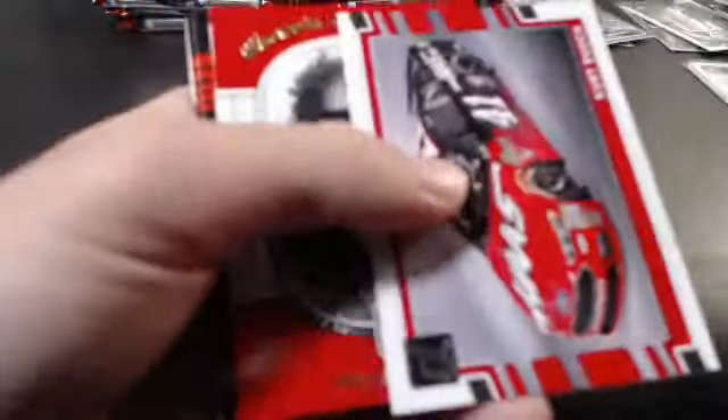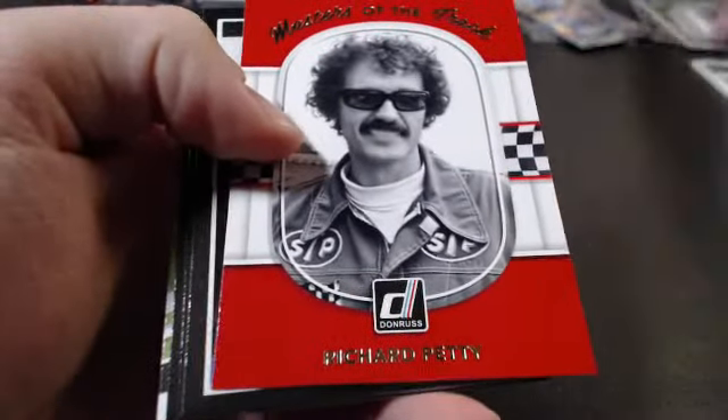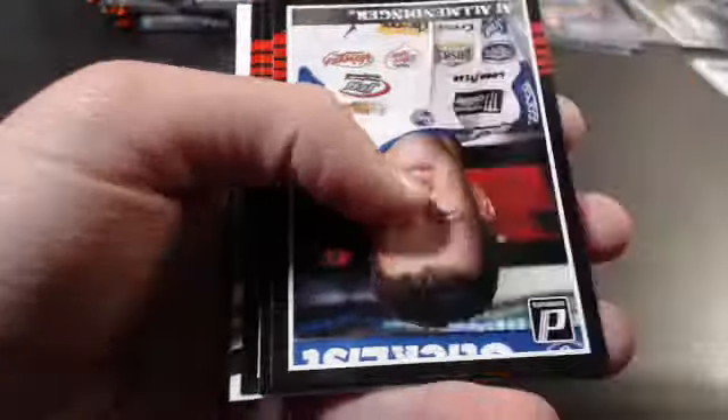Kyle Busch and Kevin Harvick. Who do you guys think is doing good this year for the 2018 NASCAR season? Is there going to be any upsets, any surprise contenders? I'm personally excited to see Paul Menard, Casey Mears, Eric Jones — all these new drivers — and of course Trevor Bayne. But masters of the track — Richard Petty.